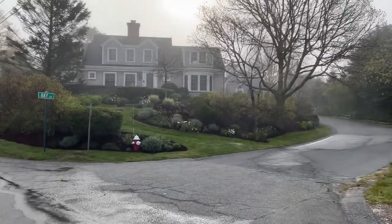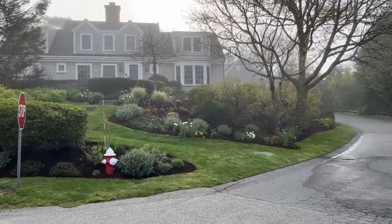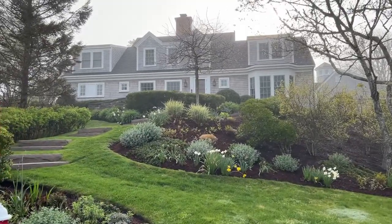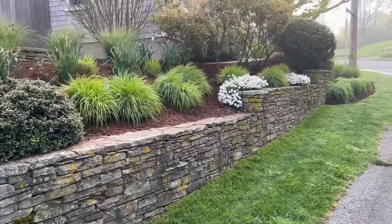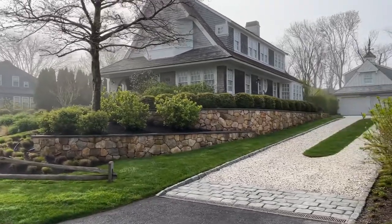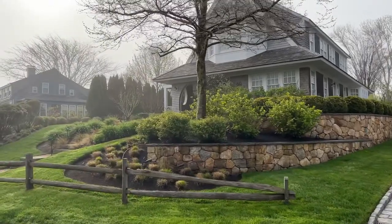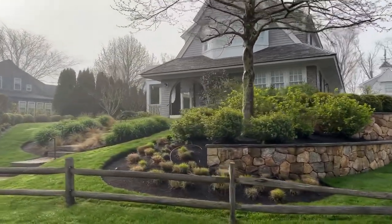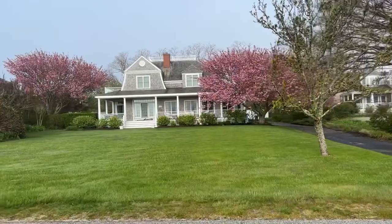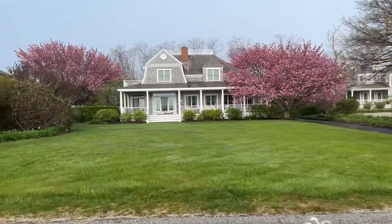Well, it's a foggy start to the week. This is our morning walk to get us ready to start the week with a positive mindset. Love these stone walls — this is another one of my favorites. Look at that driveway, so beautiful. Gorgeous. I think those are Kwanzan cherry trees.